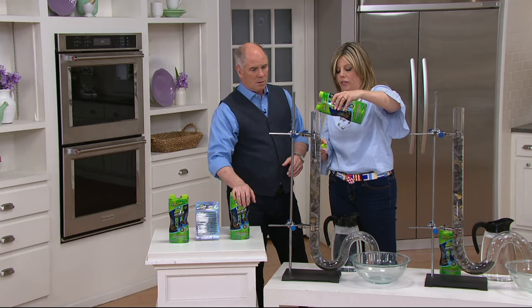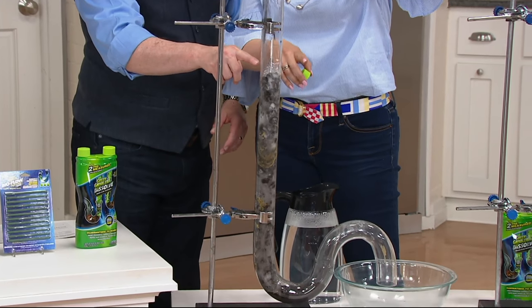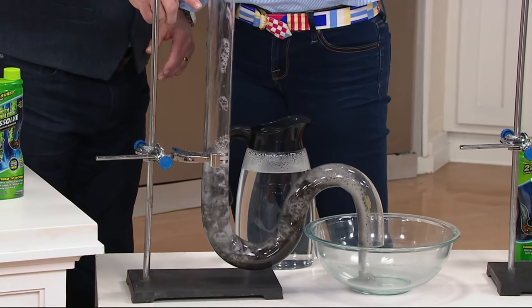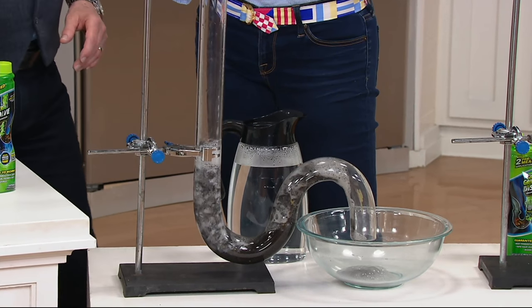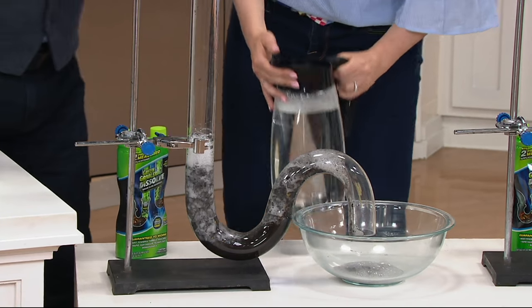You can see it's already starting to break down this clog. After you're done pouring it, you're going to let it sit for 15 to 30 minutes. Look at that clog go — isn't that amazing? And I haven't had to activate it, nothing. Then you're going to come back about 15 to 30 minutes later.